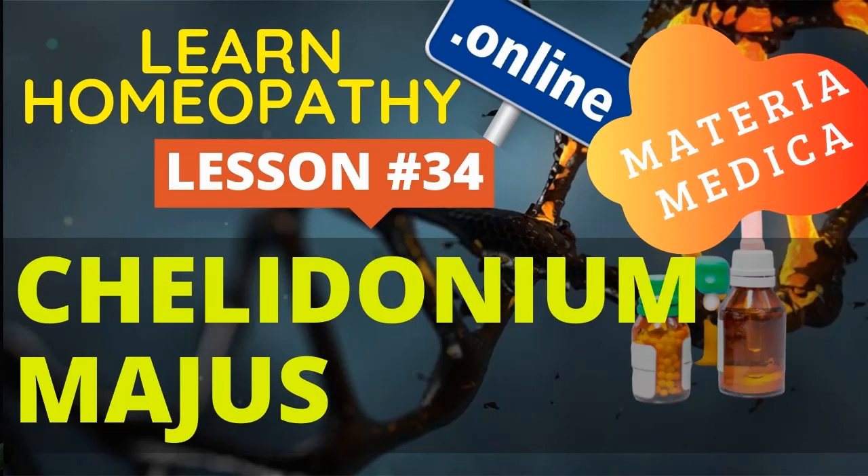Chelidonium Majus is a prominent liver remedy, covering many of the direct reflex symptoms of diseased conditions of that organ. The jaundiced skin and especially the constant pain under the inferior angle of the right scapula are certain indications. Paralytic drawing and lameness in single parts, and great general lethargy and indisposition to make any effort, are also marked.